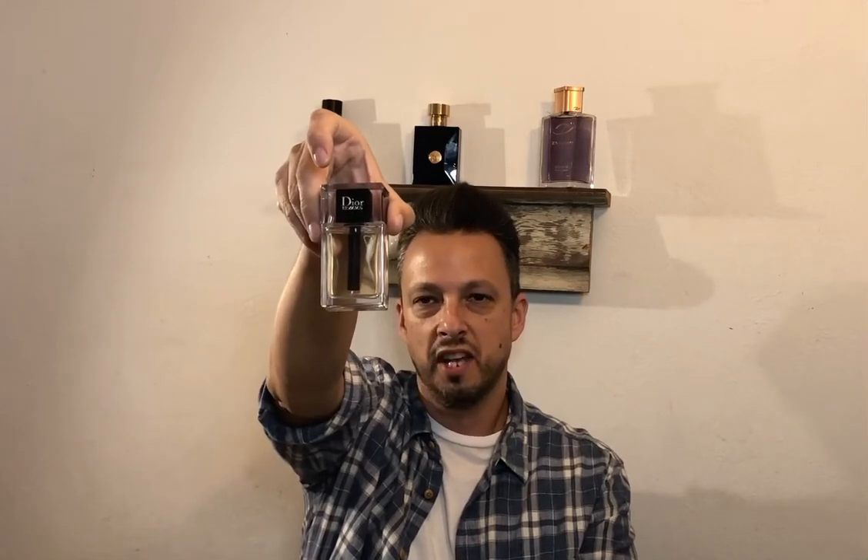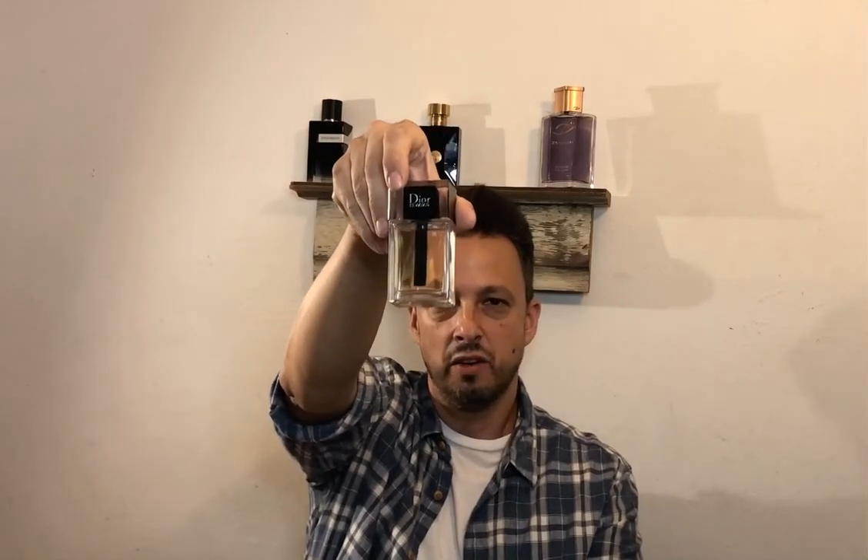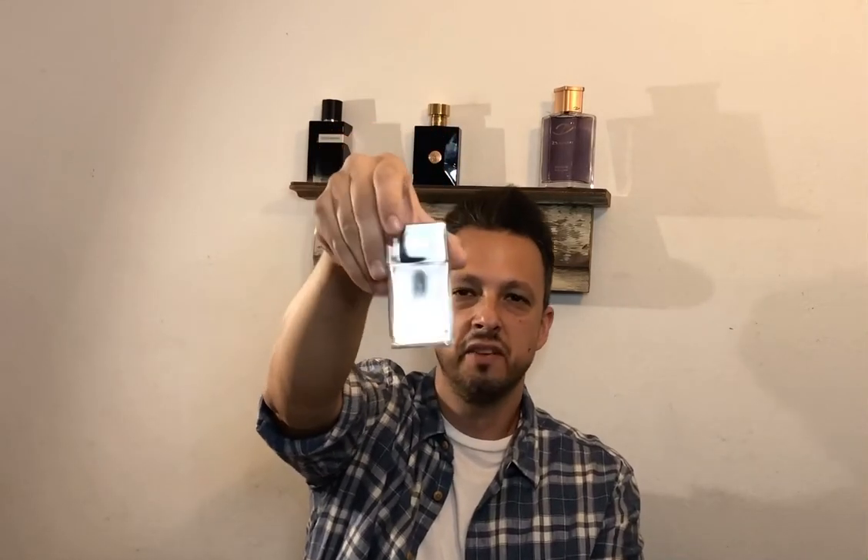Number three on the list is Dior Homme. This one has got the lavender with that bergamot up top, but the star of the show is the iris and that leather accord. For me this is a very chic, luxurious, masculine, slightly woody fragrance — and I want to spray it because I love it so much. This was love at first sniff, guys, and I think you'll enjoy it. If you haven't tried it, get your nose on this one. You'll thank me later.